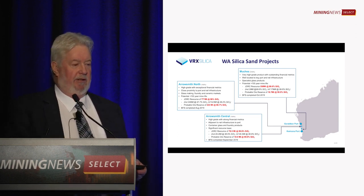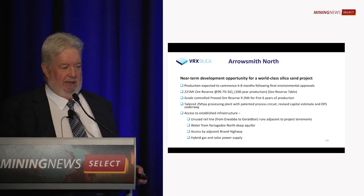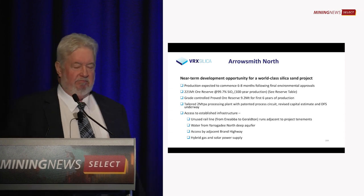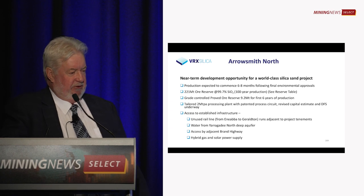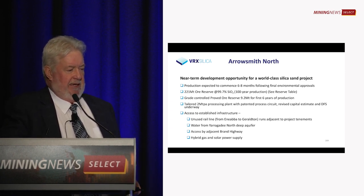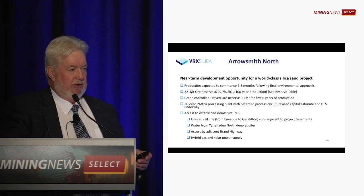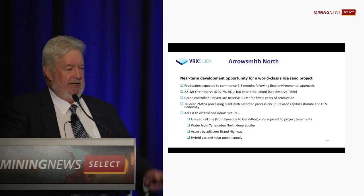But also with the lowest environmental impact. Arrowsmith North is our leading project. We've grey-controlled six years of production. It's got reserves of 200 million tonnes, good for a hundred years, and can produce 99.7% silica dioxide suitable for flat glass, automobile glass and container glass.